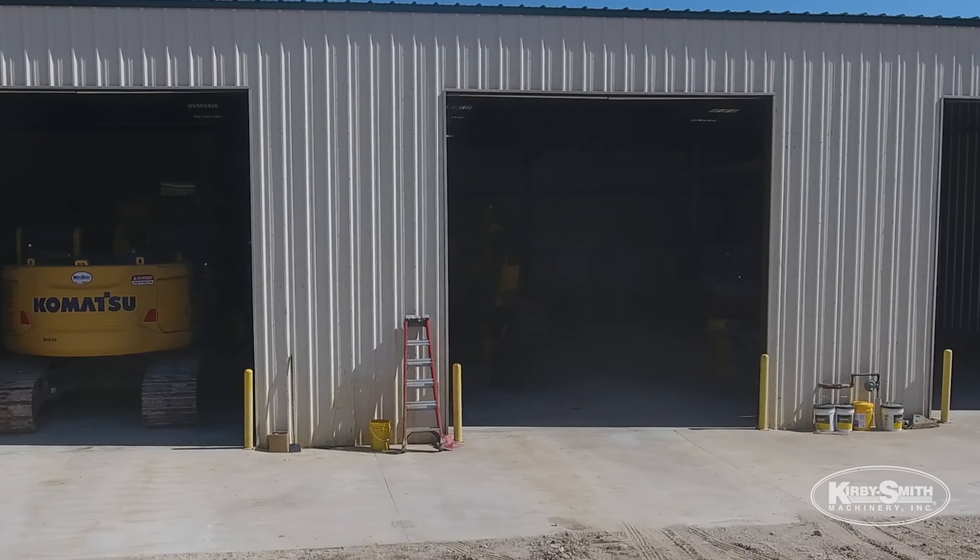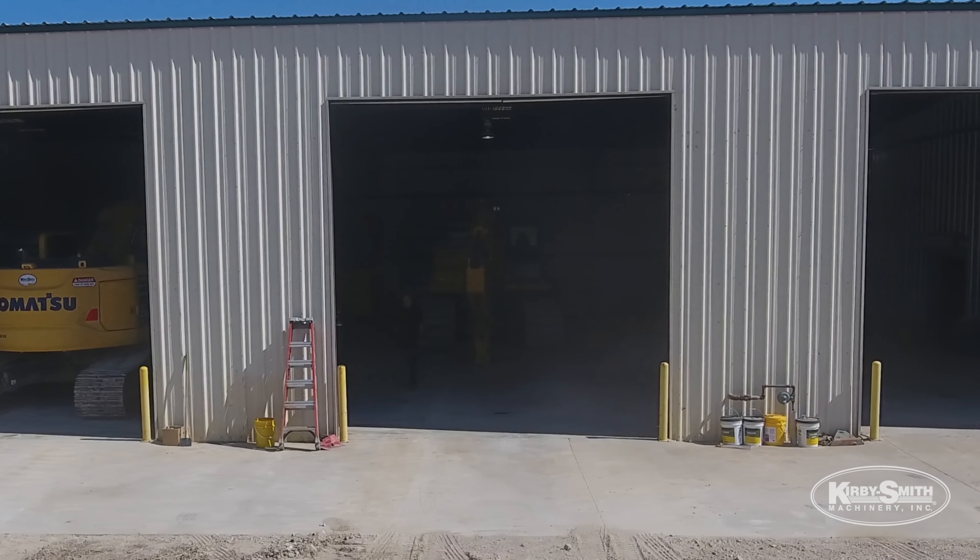We have three service bays set up here — with two of them we can double stack machines — and we have a wash bay set up for cleaning rental machines or any customer machines that come in.